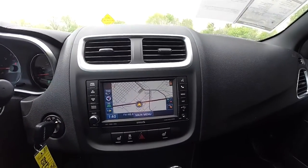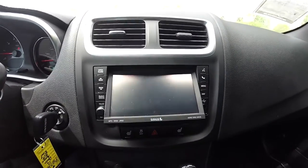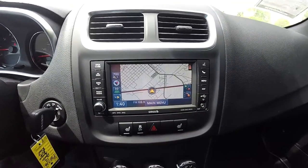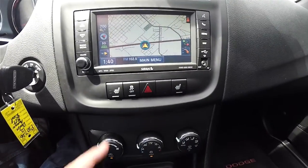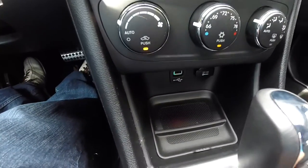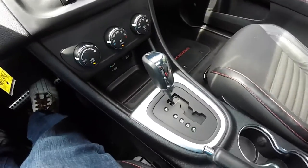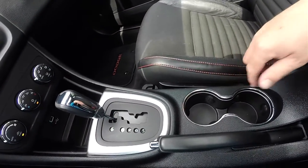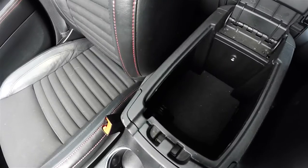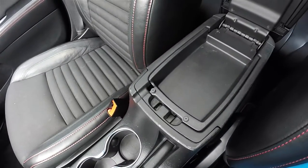Moving down, you have satin silver bezels around the air vents and the Uconnect 730N with navigation. The DVD and CD slot is behind the screen, and it is also AM/FM and Sirius XM satellite equipped. Below that are controls for heated seats and your stability control. The vehicle is also equipped with automatic climate control. There's a USB input and a 12-volt power point with a little storage tray. Up front you'll find chrome ring illuminated cup holders, a center armrest with red stitching, and illuminated storage below with a 12-volt power point. There is also a dual-level storage compartment.